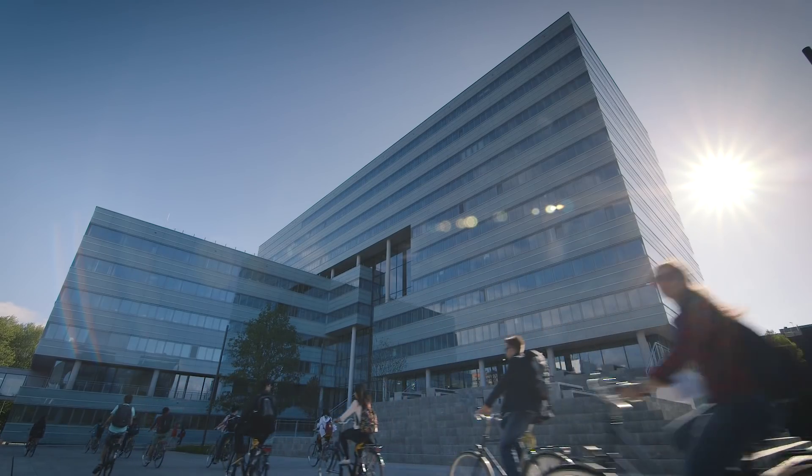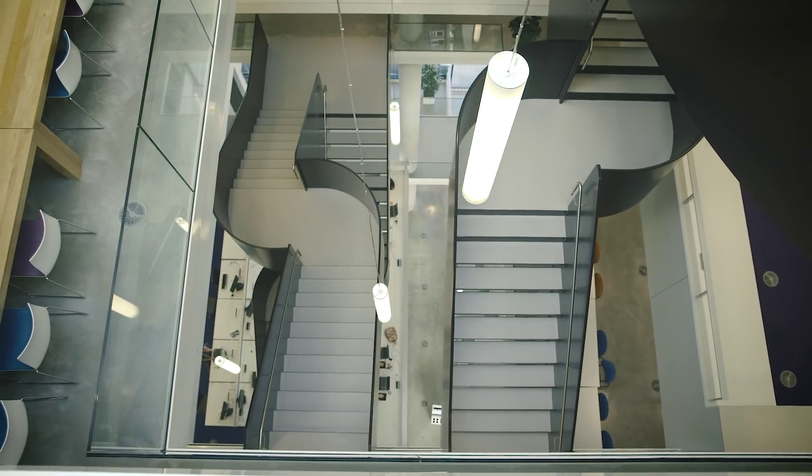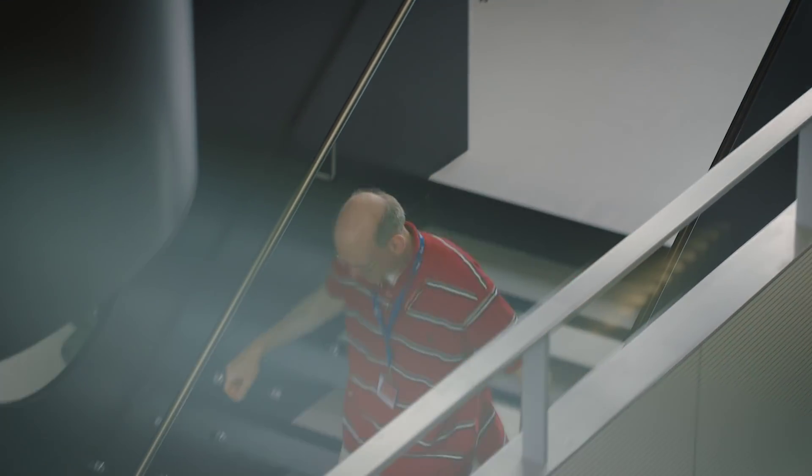The special thing about this building is its openness — full of interaction between people, full of interaction between education and research. People are meeting each other throughout the day, in many places: on the stairs, at coffee machines, everywhere. And being a meeting place for people, that's where new ideas are born. And that's what we want.